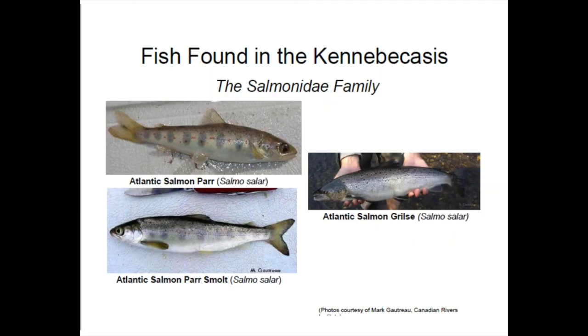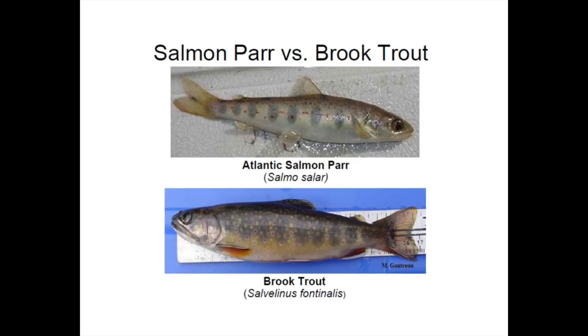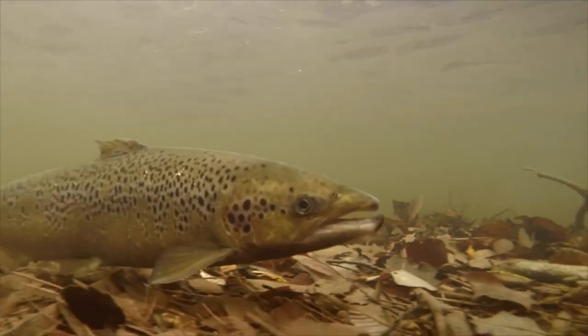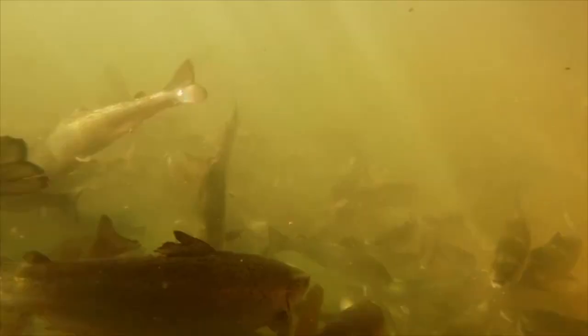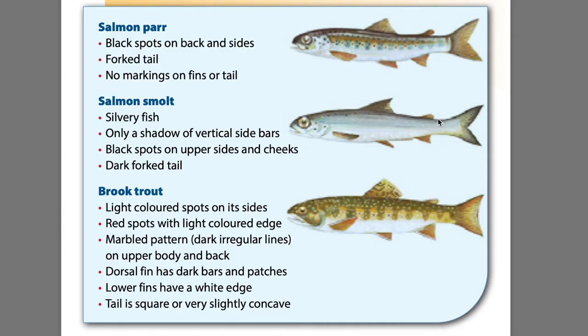The family of fish that most people want to catch are from the Salmonidae family. This includes trout and salmon. In the Canapacases Watershed we have both, but you cannot keep an Atlantic salmon no matter how big or small. This is because Atlantic salmon in our watershed comes from the Inner Bay of Fundy subpopulation, which is listed as an endangered species, meaning their numbers have been in decline for a long time and there aren't enough to keep their population healthy. Young Atlantic salmon look a lot like brook trout when they are in their parr and smolt stages, so it's really important to learn how to identify a salmon no matter its size.